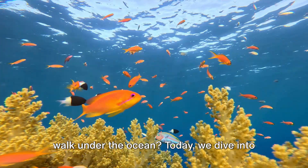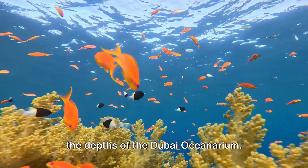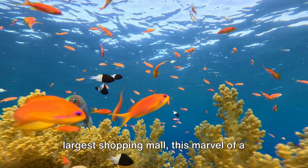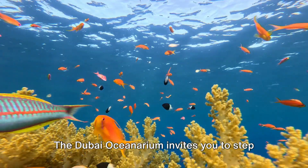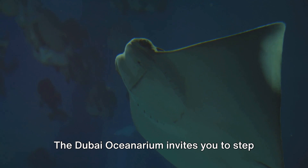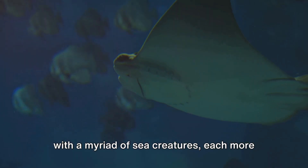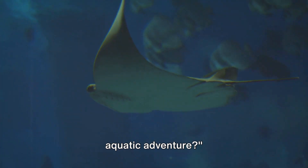Have you ever wondered what it's like to walk under the ocean? Today, we dive into the depths of the Dubai Oceanarium. Nestled within the heart of the world's largest shopping mall, this marvel of a place is one of the largest indoor aquariums globally. The Dubai Oceanarium invites you to step into a magical underwater world filled with a myriad of sea creatures. So, are you ready to embark on this aquatic adventure?